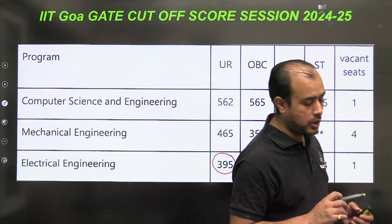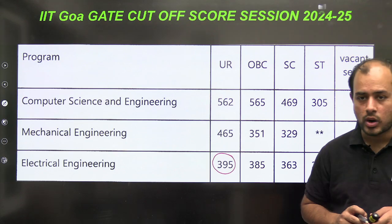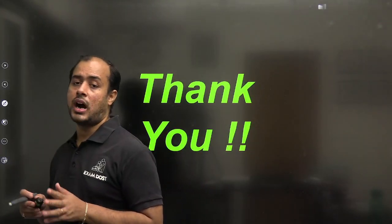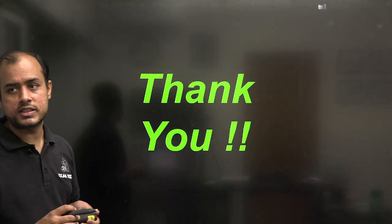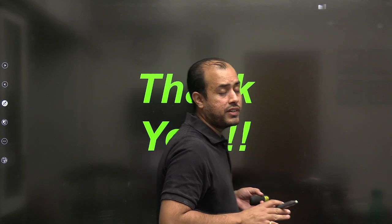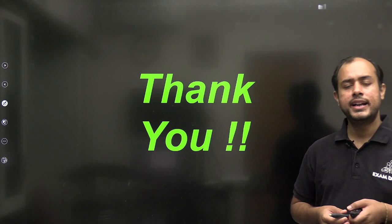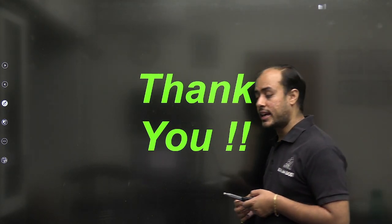The GATE cutoff for Electrical at IIT Goa is below 400. So if your GATE score is below 400 you can easily get into IIT Goa. To summarize, all three IITs covered in this video are for very low GATE scores — below 400, not even 500. Below 400 you can get into IIT Palakad, IIT Goa, and these colleges.